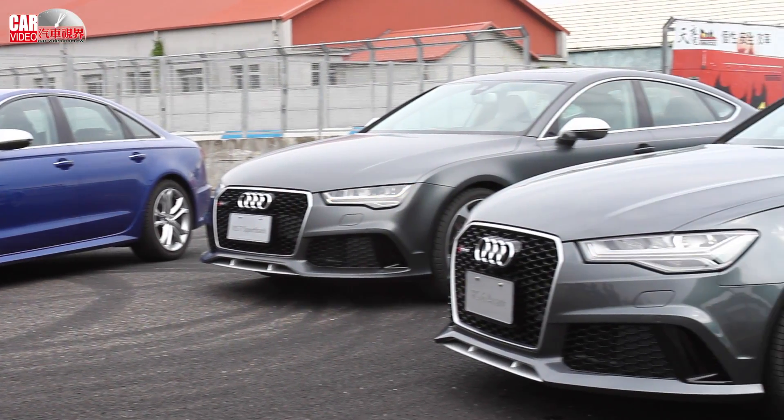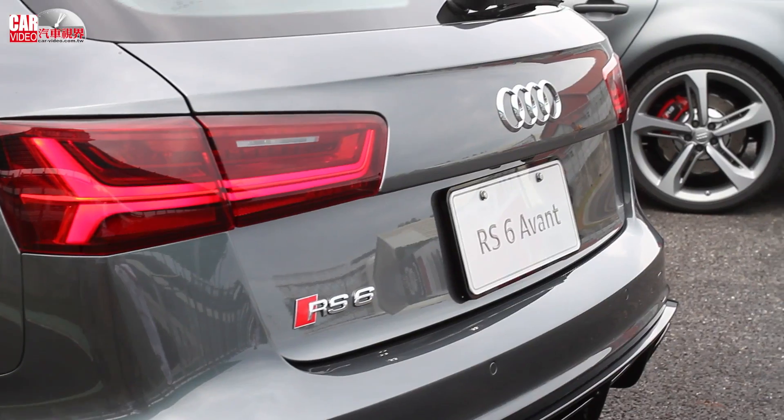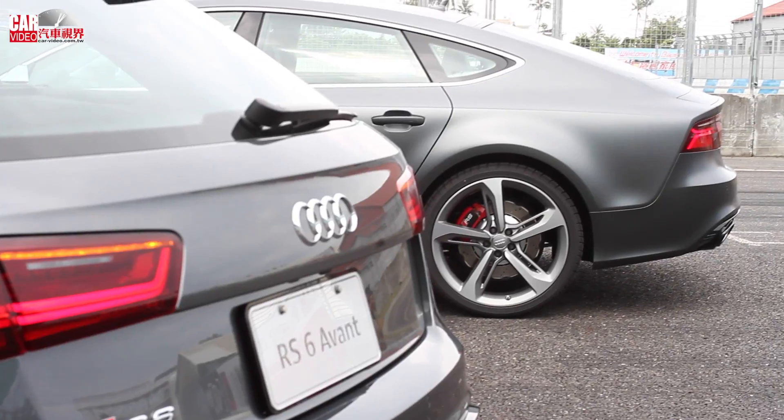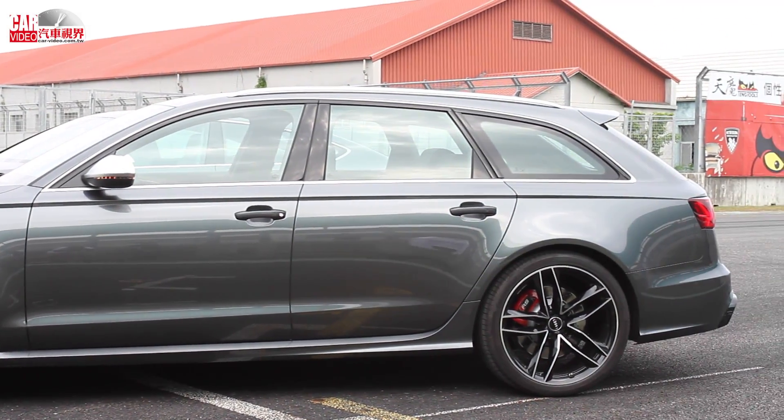The A6 and A7 this year also feature a very new LED light design. If you prefer higher performance, you can also select the RS model.